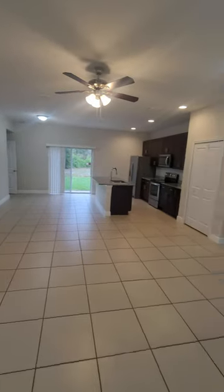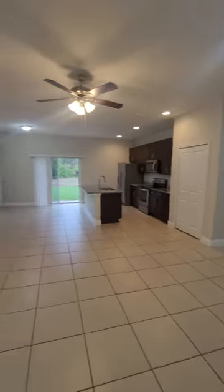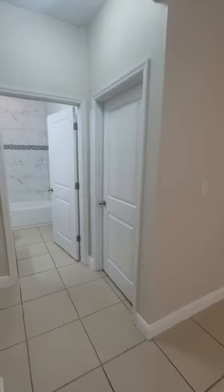Home sweet home. Not an ounce of carpeting here. Nice, generous bedroom.